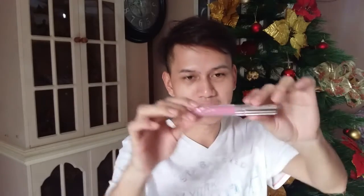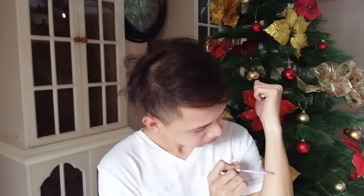This is a lip product. I have the ColourPop Ultra Matte Lip in the shade Piso. I'll swatch it for you. This is it — ito siya. So this is the Ultra Matte Lip.